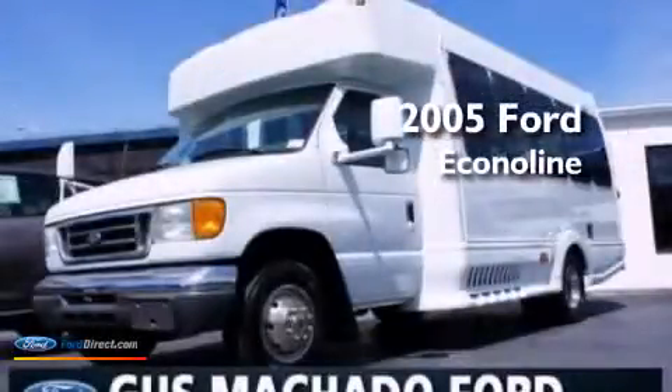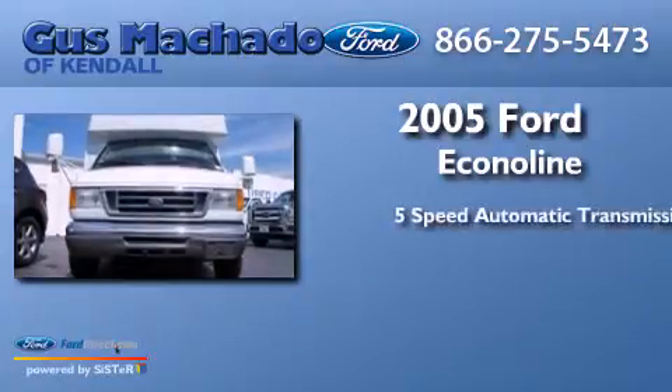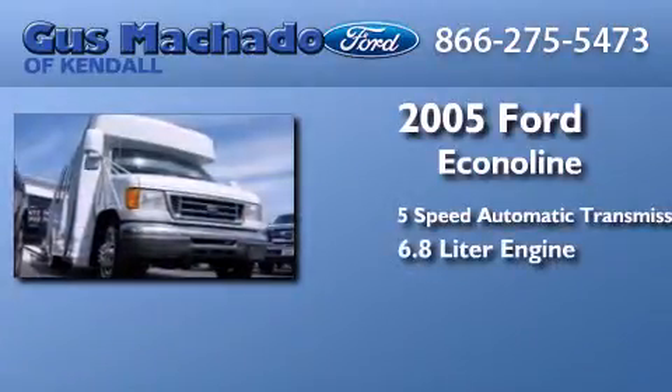This is a 2005 Ford Econoline. This van has a five-speed automatic transmission and a 6.8 liter engine.